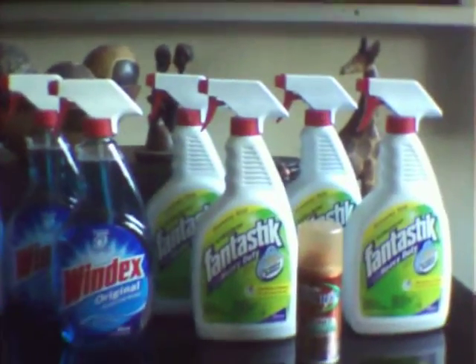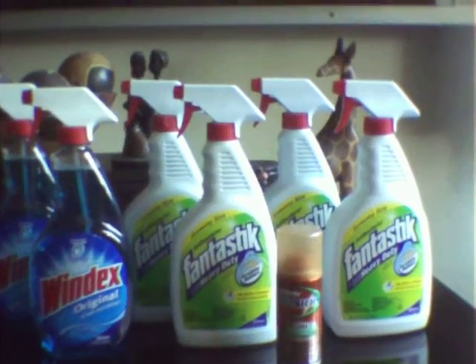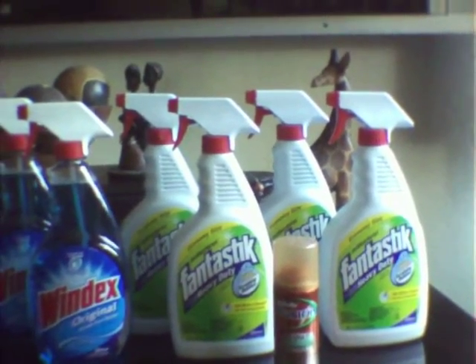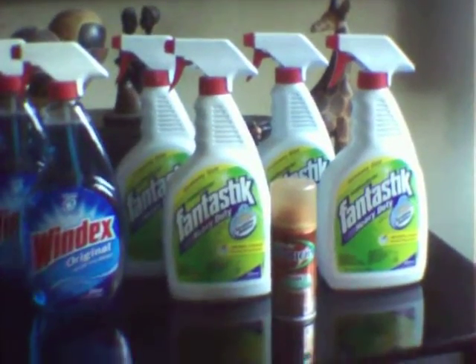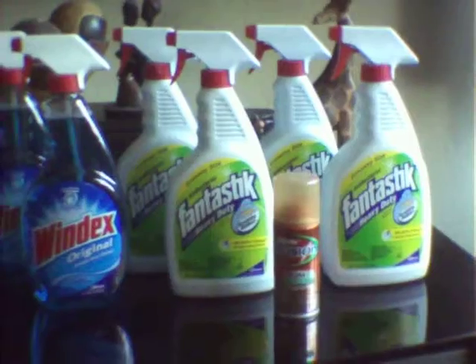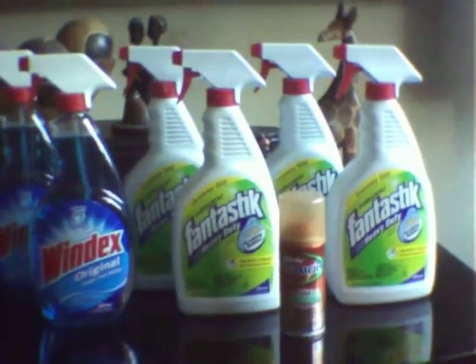On my second card, I basically did the same transaction, but this time I picked up four of the Fantastic and no Windex. Did the same scenario with that and got back $4 in return. And the Gillette Fusion — same thing. I used the $1 off manufacturer coupon from the P&G insert and got back $1 in return.